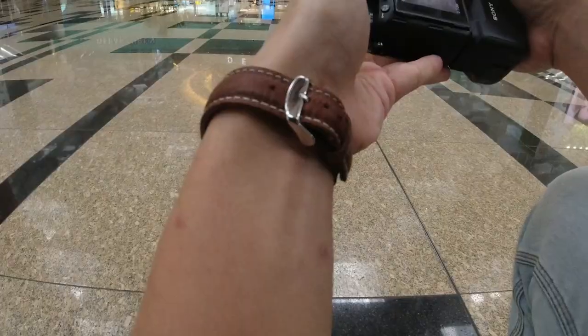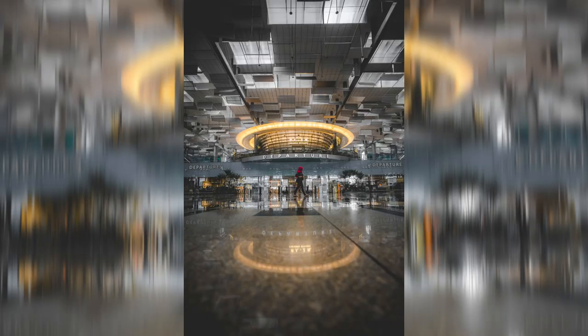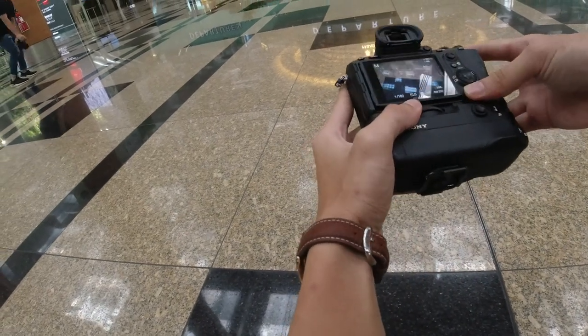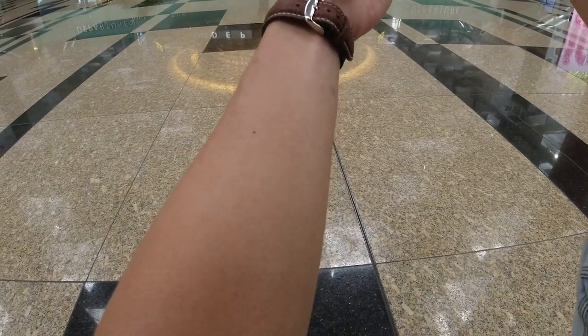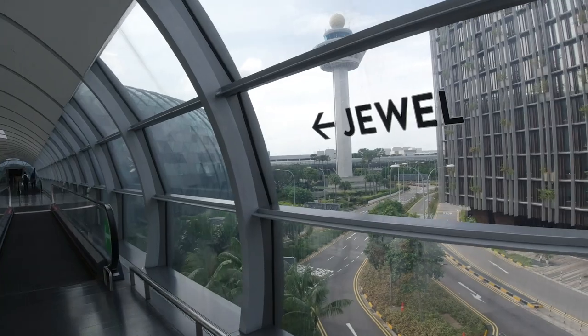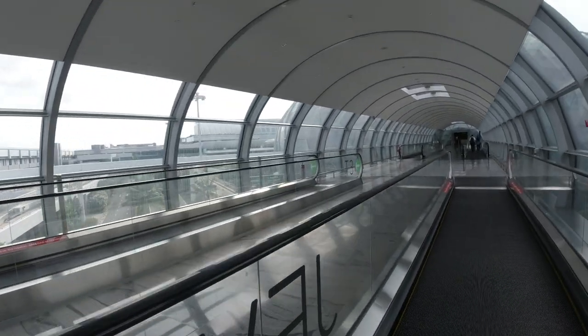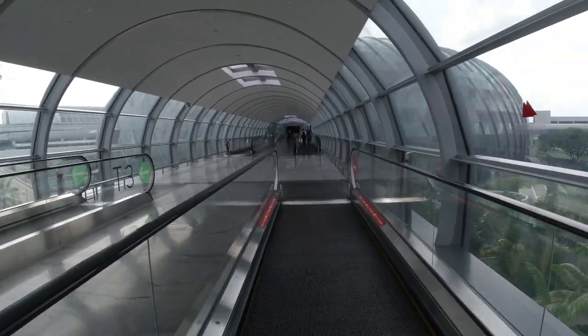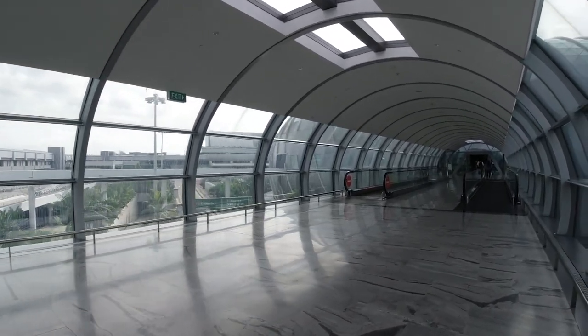Yeah, hope you guys enjoy the video. So we are now on the way to Jewel from Terminal 3 and it's quite a walk. It's quite a walk, but it's much shorter as compared to from Terminal 2.